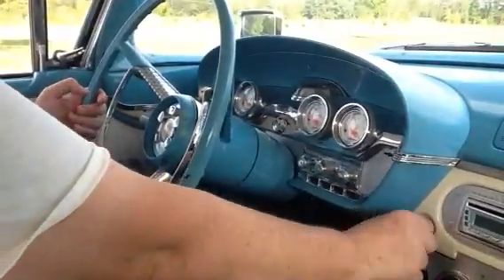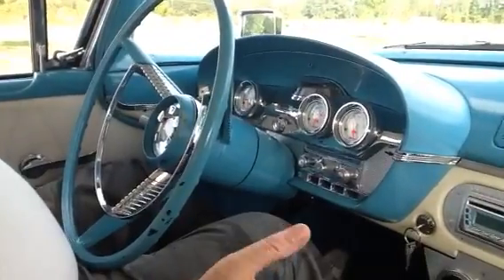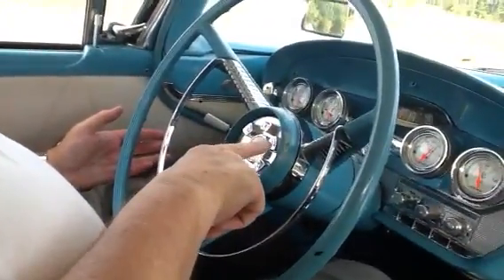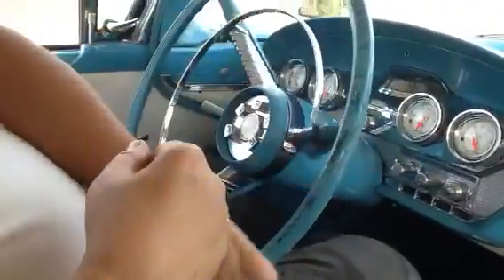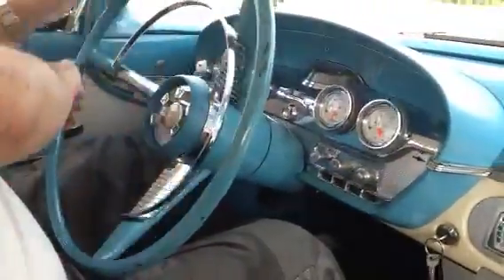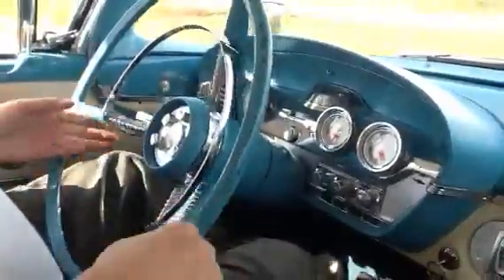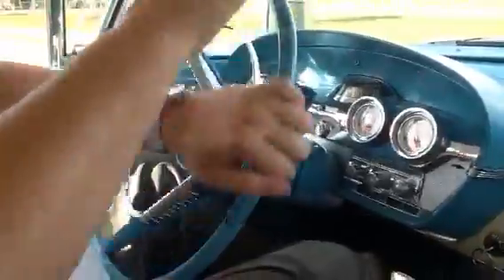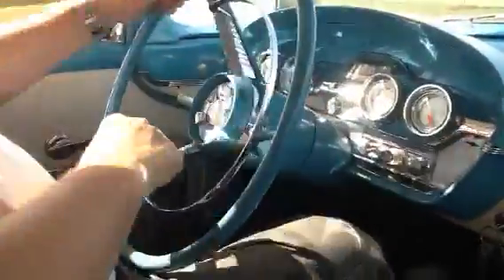We're going for a ride in the Edsel and I'm going to show you how neat this thing is. This is a really cool push-button transmission — I have never seen anything like this. Put it in D for drive. It's got ice cold vintage AC, it runs and drives great, it's a big boaty floaty kind of car. Hit R for reverse and we go back — George Jetson would have loved this car back in the day.